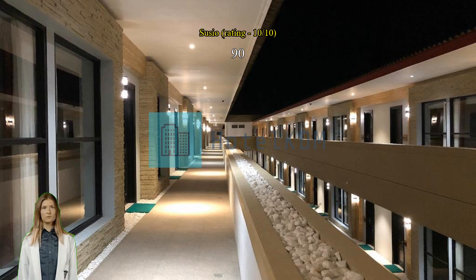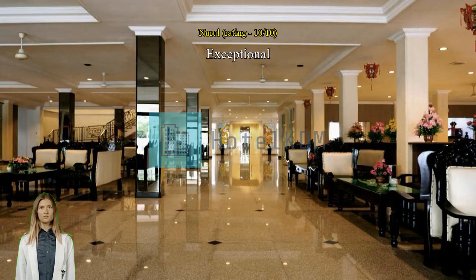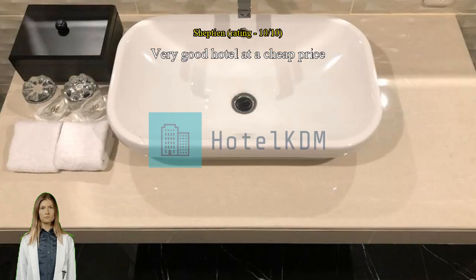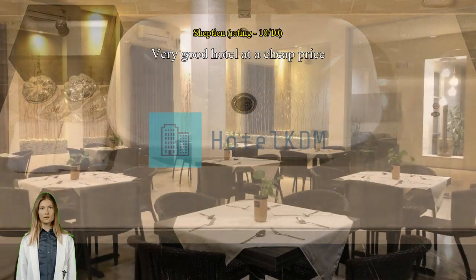Very good hotel at a cheap price. It is very profitable to stay in this hotel, especially as its location is very close to Terminal 2 of Juanda International Airport. I really enjoy the newest rooms and the excellent service. I feel this hotel has undergone a lot of improvements in room cleanliness and good service from its staff. I highly recommend this hotel.